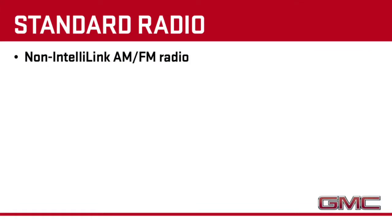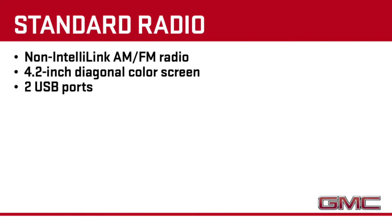Standard on Sierra is a non-IntelliLink AM-FM radio with a 4.8-inch color screen, two USB ports, auxiliary input, and SD card slot.